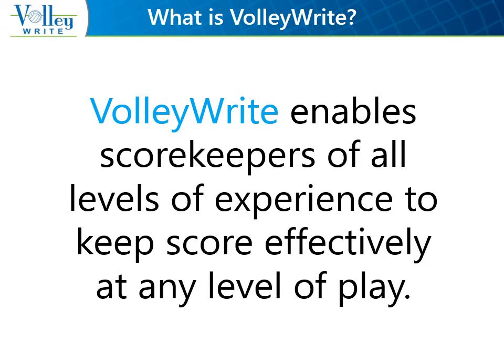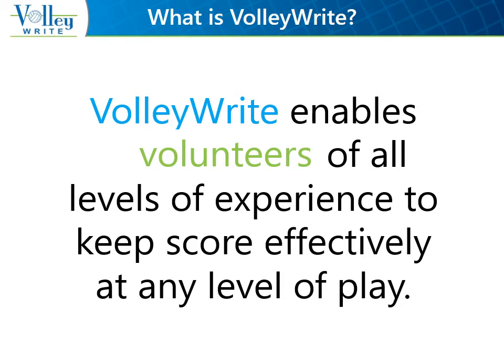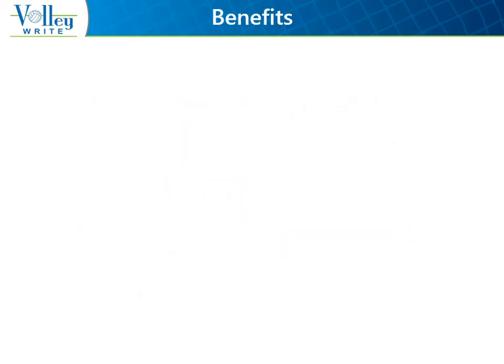High school volleyball programs are driven by lots of volunteers who are capable, but they don't always have the necessary training. Volleyrite can help them out. Volleyrite simplifies scoring input so scorers can keep up.